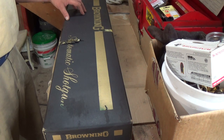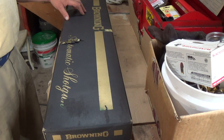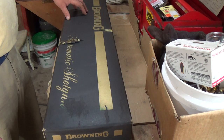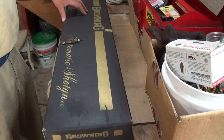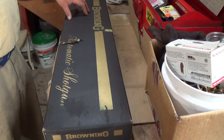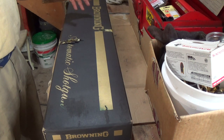I believe it's the second most popular auto-loading shotgun in the United States, behind the Remington 1100. It was designed by John Moses Browning in the 1890s, and I believe it was patented in 1900. It was built for almost 100 years, up until 1998, and it was recoil operated. It was a hugely successful gun, and I believe Browning has now reincarnated this gun and they're making a newer version of it with all new interior guts and kind of the same humpback design.